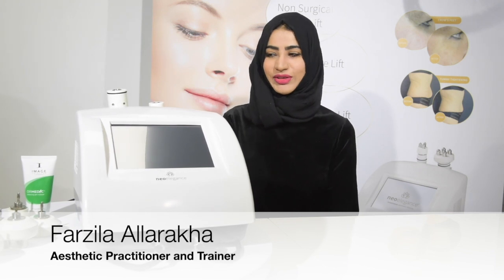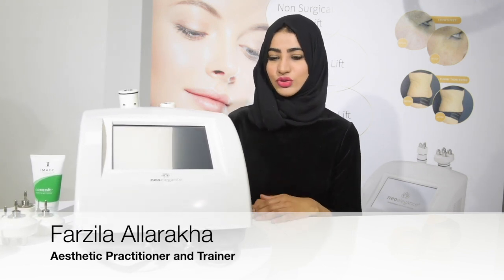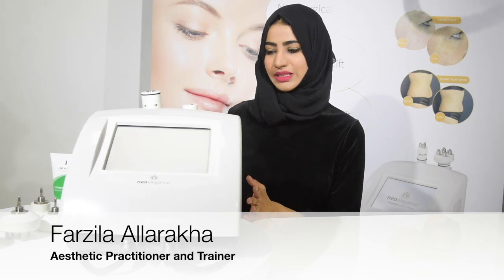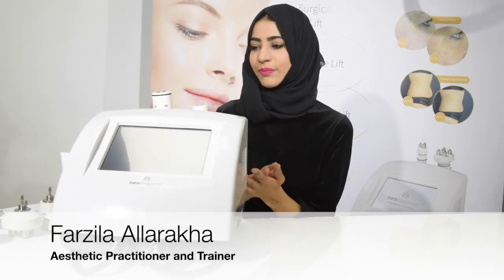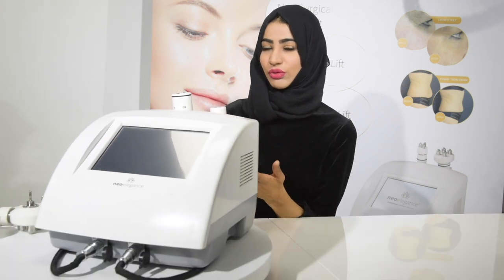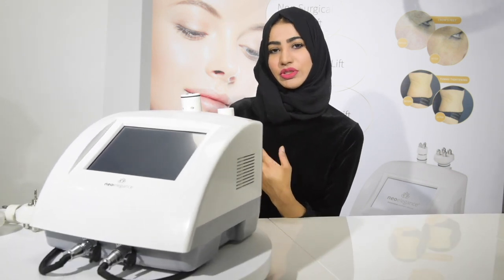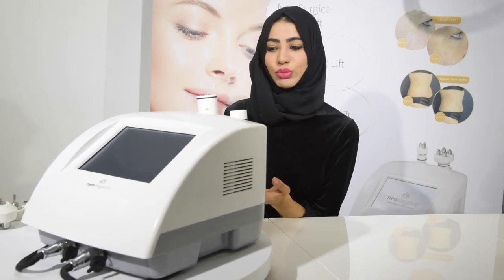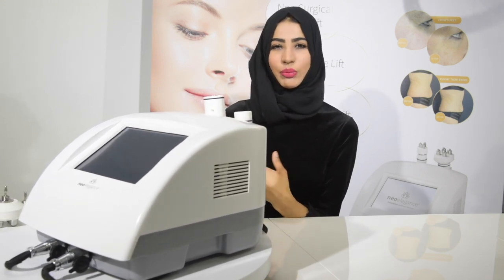Hello and welcome to another video by NeoElegance. Today I'm going to be talking about a super exciting device, the NeoFirm. I want to talk through what the different probes do, the benefits of the treatment, how many you should have as a client, and as a therapist, how best to provide the treatment.